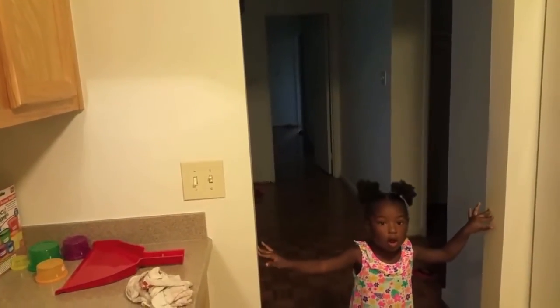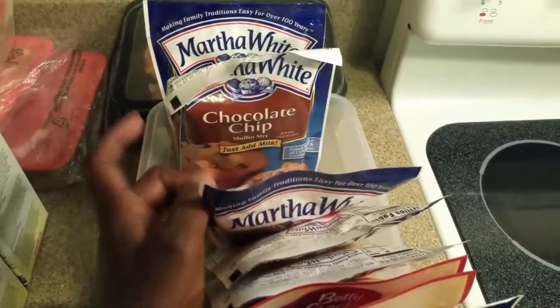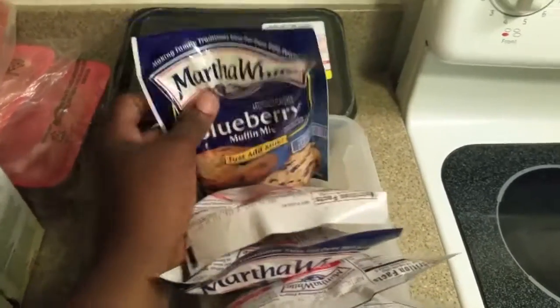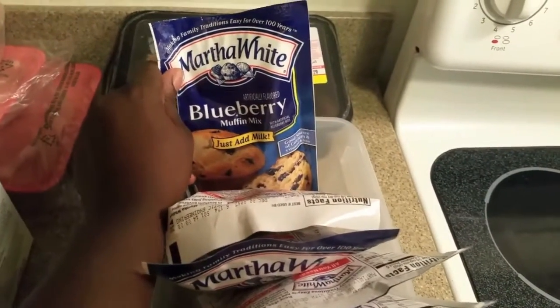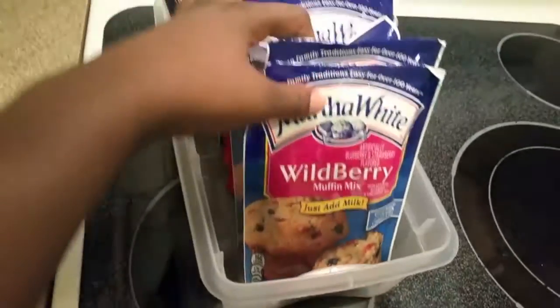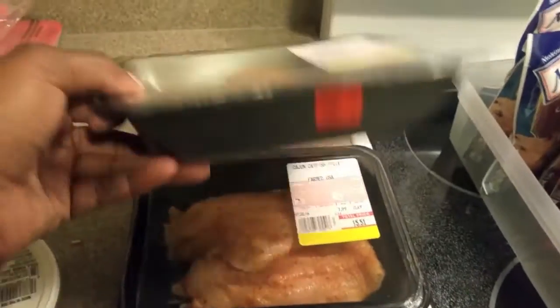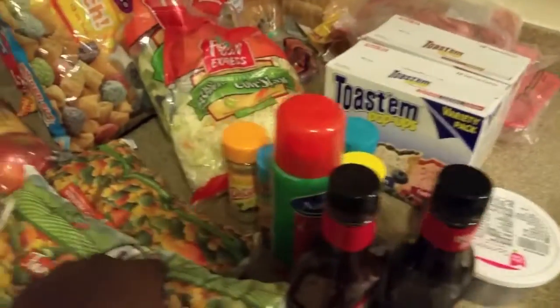My daughter loves the strawberry cheesecake kind — I got two of those. My husband loves the chocolate chip and blueberry, but nobody in the house really likes blueberry that much, so there's only one of that mix. This is like my whole drawer full of muffin mix that I like to cook for the kids before school and my husband before work. Then I got some catfish that I'm gonna make tonight with some mixed vegetables and rice.